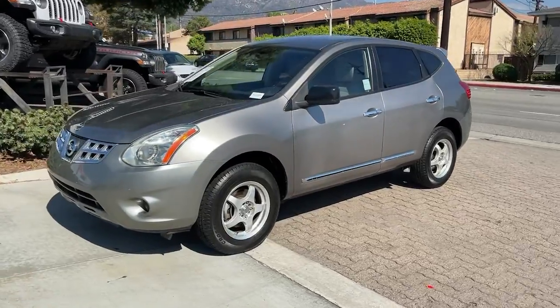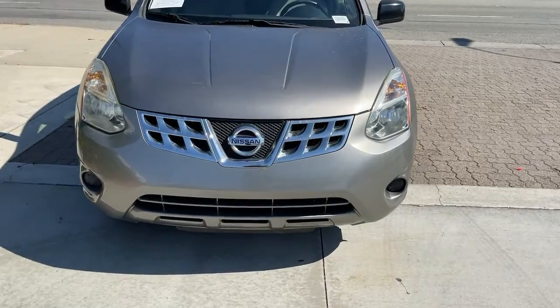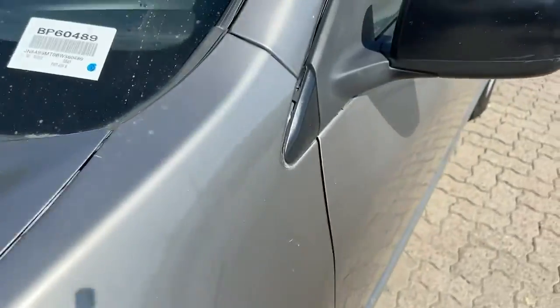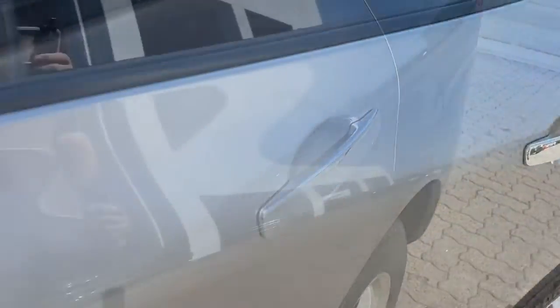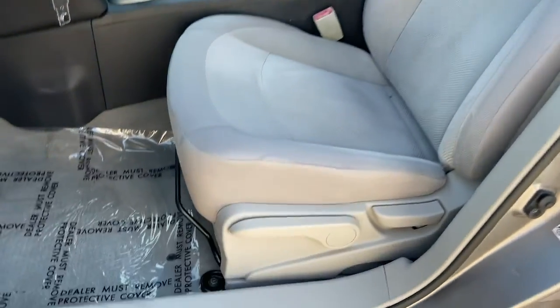The following are some of this vehicle's highlighted options: keyless entry, electronic stability control, rear spoiler, tow hooks, pass-through rear seat, traction control, intermittent wipers, passenger vanity mirror, floor mats.